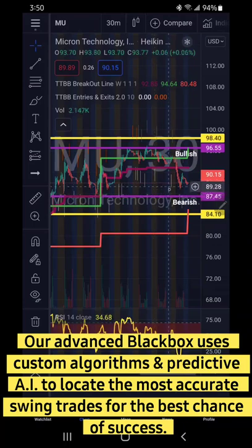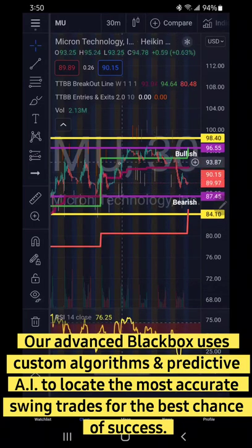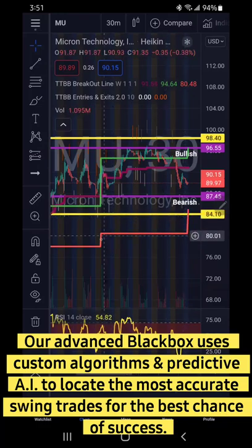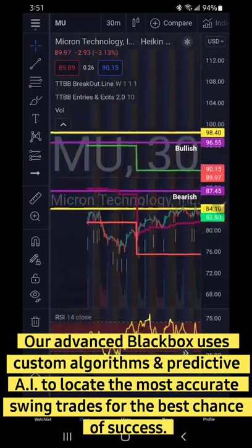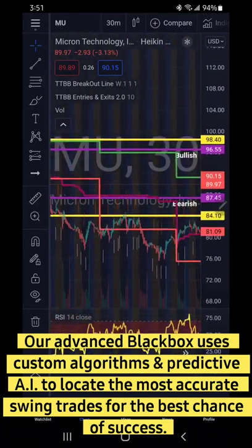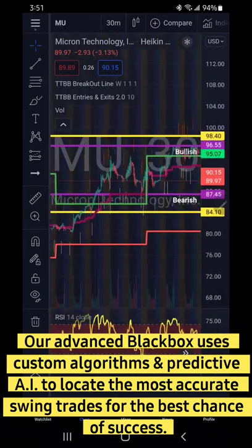So those are my levels folks — bullish 96.55 based off repetitive price action, and 87.45 the same way. This is just looking at the last time it came down into this range, where it struggled.